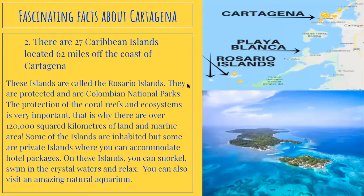Number two, there are 27 Caribbean islands located 62 miles off the coast of Cartagena. These islands are called the Rosario Islands. They are protected Colombian national parks. The protection of the coral reefs and ecosystem is very important, which is why there are over 120,000 square kilometers of land and marine area. Some islands are inhabited, but some are private islands with hotel packages. On these islands you can snorkel, swim in crystal water, relax, and visit amazing natural aquariums.